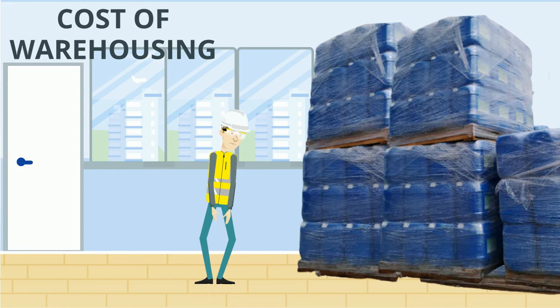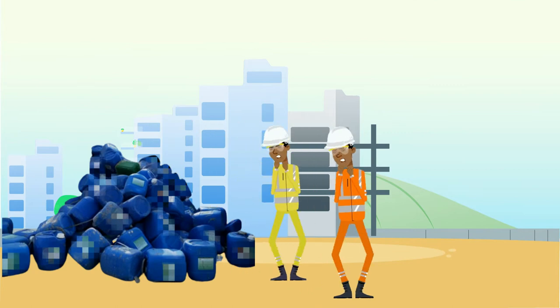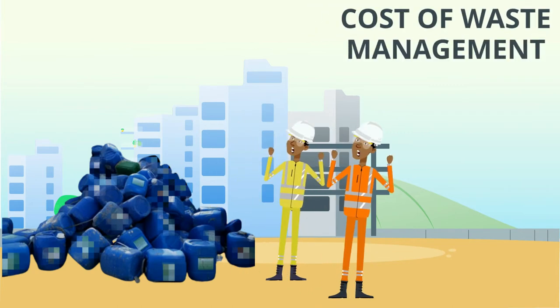Low concentration latex will also occupy a large area of storage space. High-rise projects can use thousands of drums of latex, and the disposal of these empty drums will also increase waste.